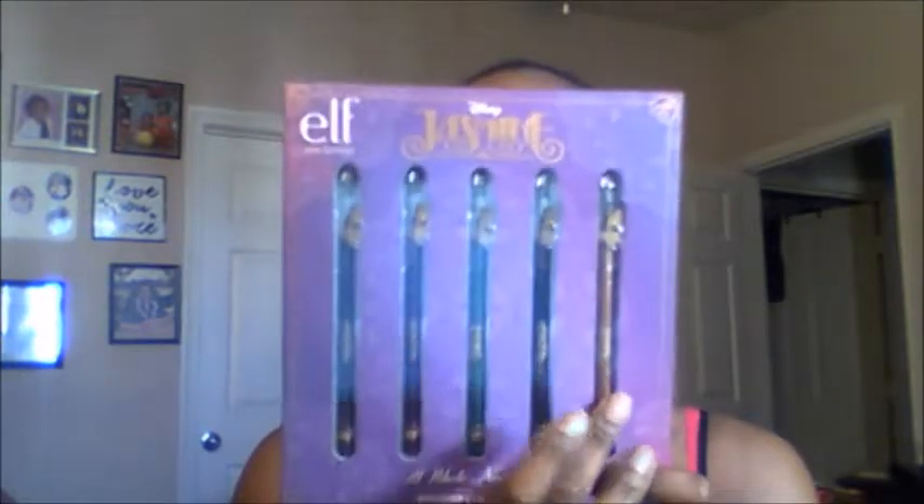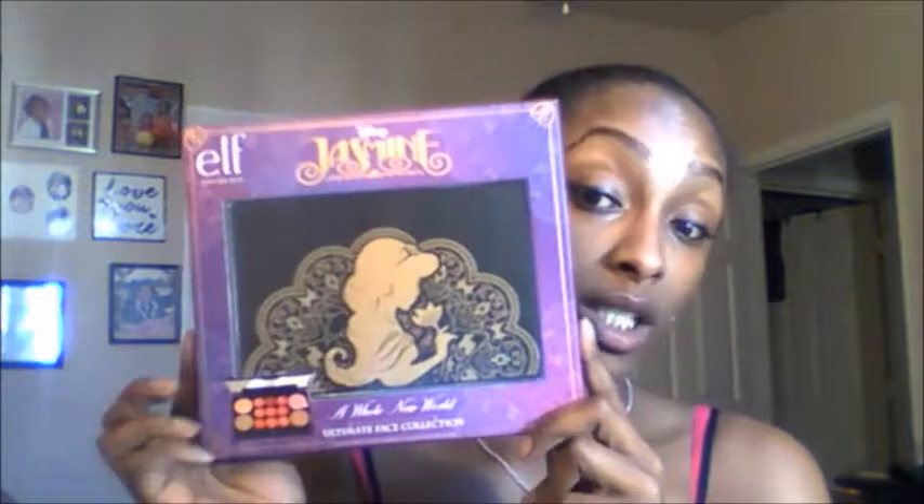For the last few items, I got the Jasmine A Whole New World Eyeliner Collection — Gun Metal, Plum Passion, Twinkle Teal, Bronzed, and Black Bandit. I also got the Jasmine A Whole New World Eye Collection, which comes with a mascara, eyeshadow, and eyeliner — the palette is so cute. And the last Jasmine item is the Ultimate Face Collection with lipsticks, bronzers, and blushes — it's gorgeous.